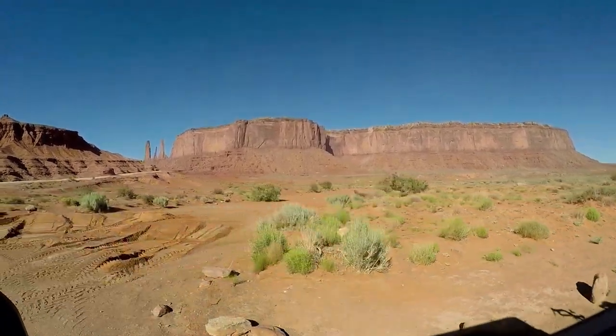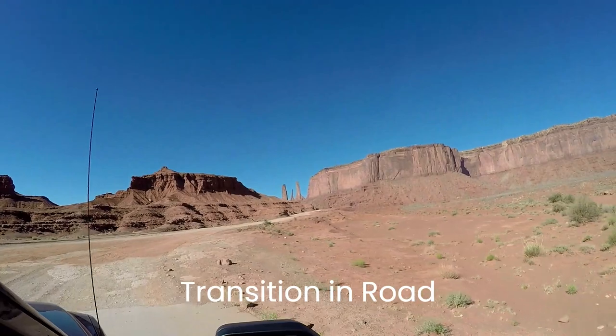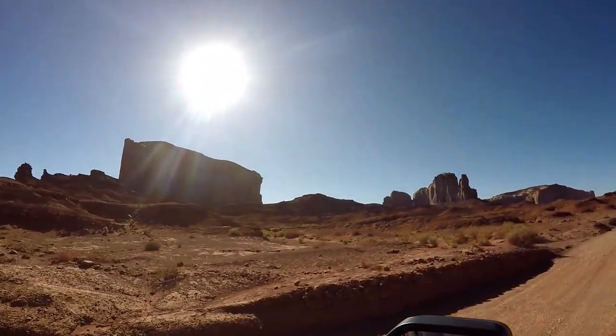There are a number of named rock formations. We will identify those throughout the video as best we can. We had everyone film this drive. It was fun to let everyone in the brood have a turn, and you will see side views, front-facing views, and generally different camera angles.